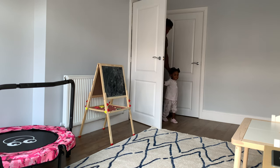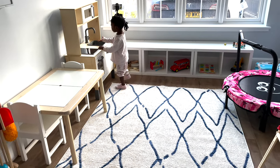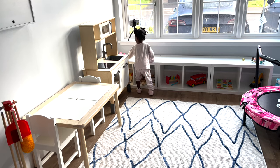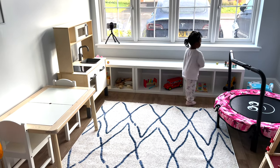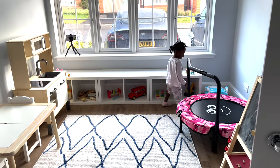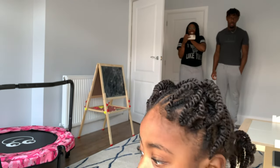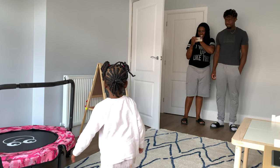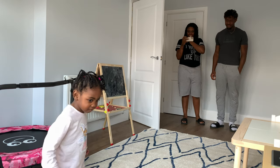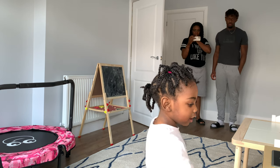Brief toddler interaction at the start: a child plays in the room, asking 'is it mine?' and 'is it yours?', before the parent responds 'that's mine yeah.' The child is asked 'do you like your playroom?' and notices the camera. The parent notes the room is empty and asks what the child wants to put in it.